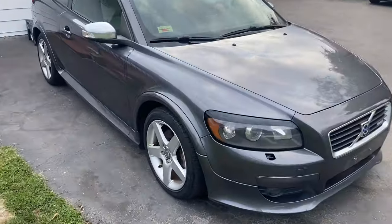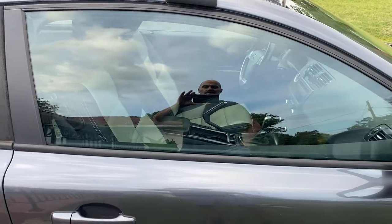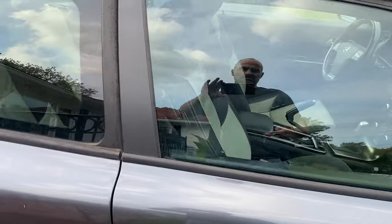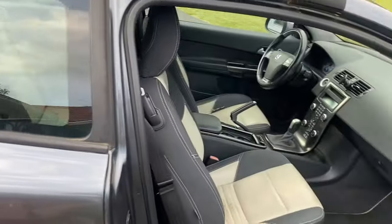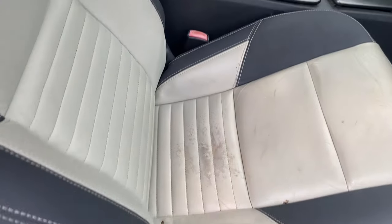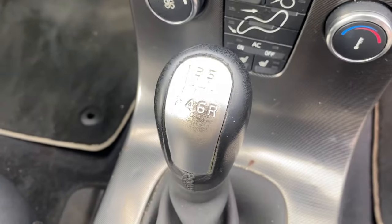It's got a nice interior with the two-tone leather. Looks like it took some wear on the seat, but good enough for government work. Six-speed manual transmission.